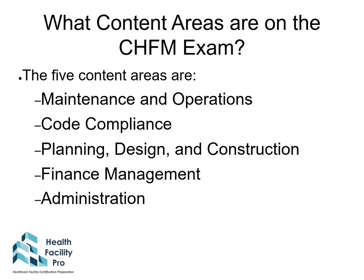The content areas on the CHFM exam are maintenance and operations, code compliance, planning design and construction, finance management, and administration.